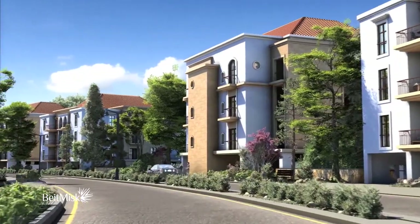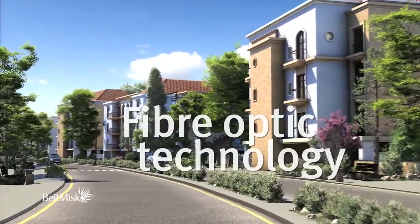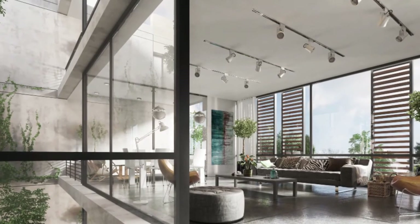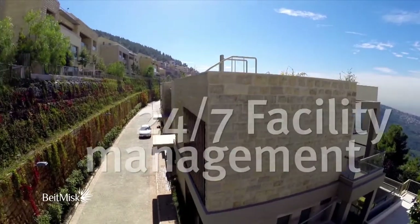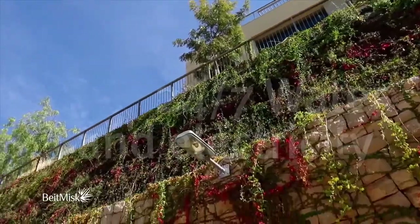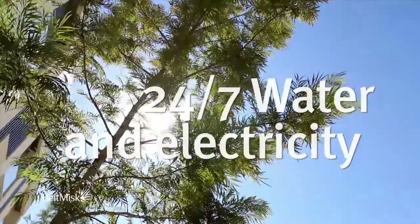The state-of-the-art infrastructure allows for integration of fibre-optic technology for fast internet, high-definition and interactive TV, as well as advanced monitoring systems for all houses, making Beit Misk a pioneer project in smart living.